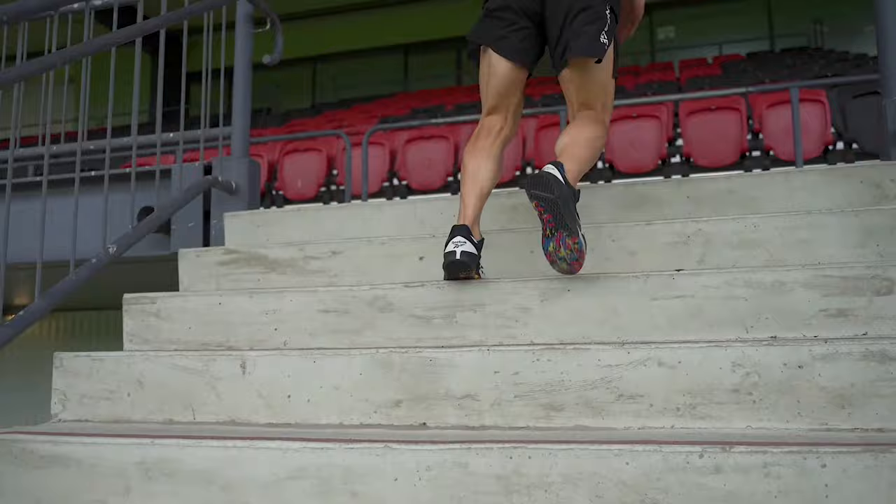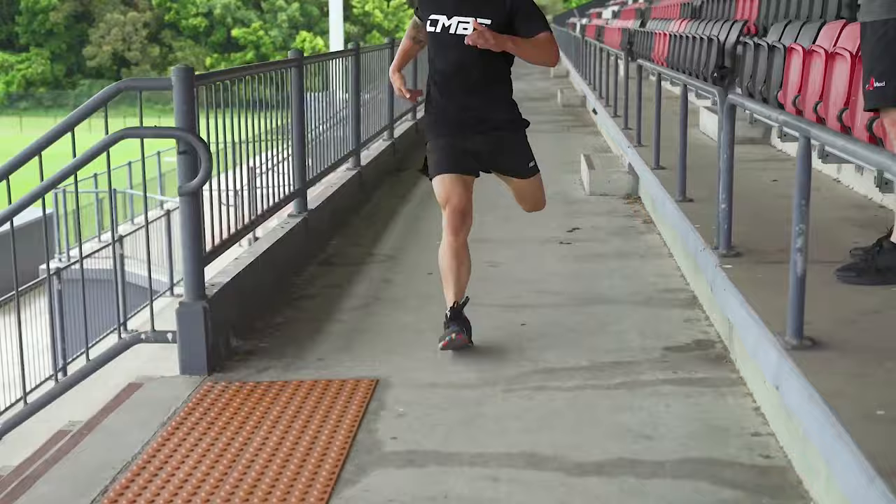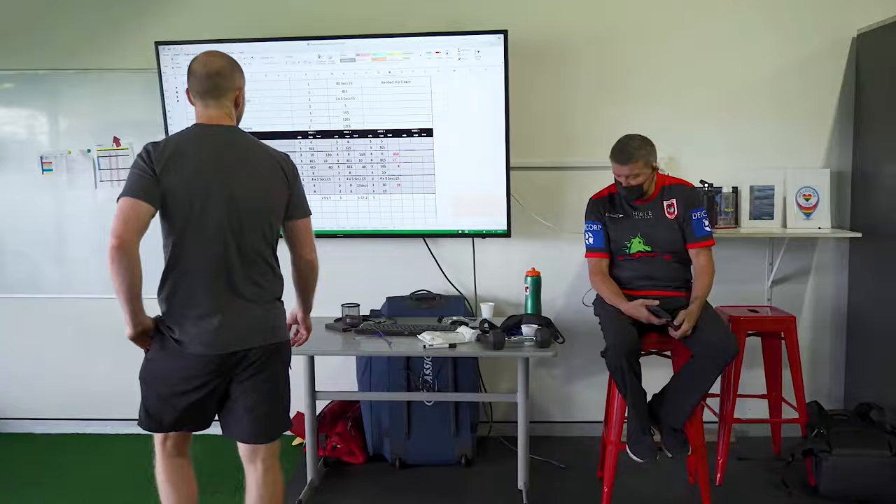Volk follows a set route up and down the stadium stairs, completing 11 stair sprints of about 4 to 8 seconds each. In between sprints, he has 5 to 10 seconds of active recovery, which he also runs at a dangerously high pace. He finishes with a 10-second sprint on level ground, with his overall effort just under 2 minutes. According to Volk, he does this once a week with a goal to beat his previous time. After 3 weeks, he changes to a different set of stairs and protocol.